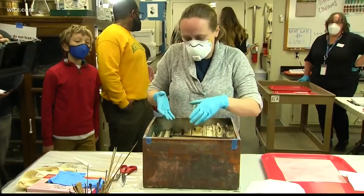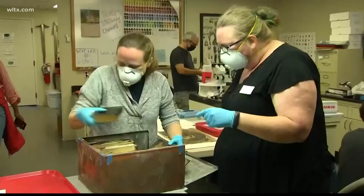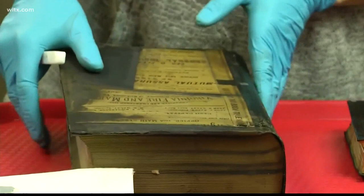Condensation in the box caused the contents to expand and stick together. The problem with using a lot of force is that I could rip everything to shreds. Experts cut down one side of the box to free the remaining mementos.